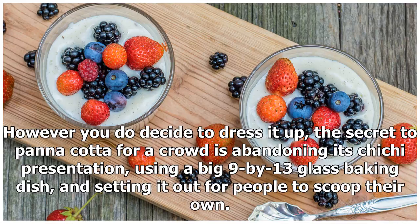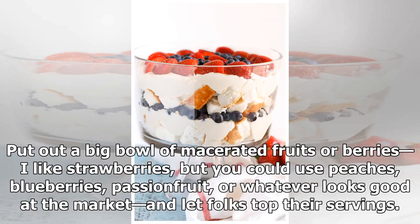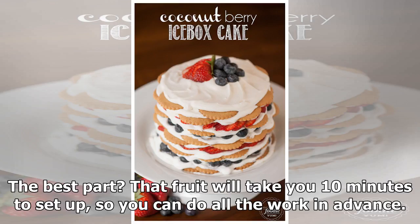However you decide to dress it up, the secret to panna cotta for a crowd is abandoning its chi-chi presentation, using a big 9-by-13 glass baking dish, and setting it out for people to scoop their own. Put out a big bowl of macerated fruits or berries — I like strawberries, but you could use peaches, blueberries, passion fruit, or whatever looks good at the market — and let folks top their servings.